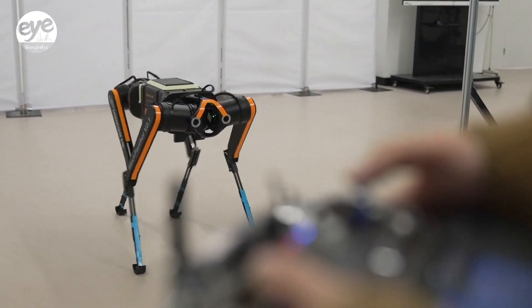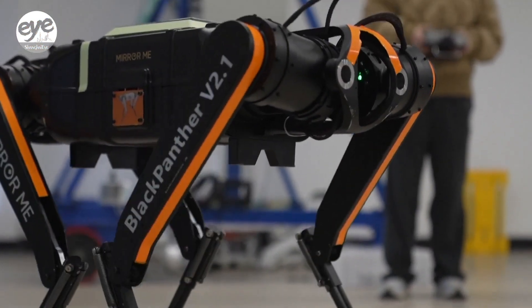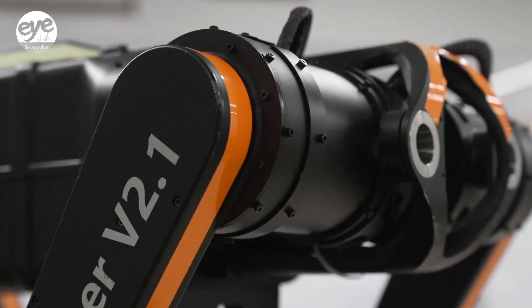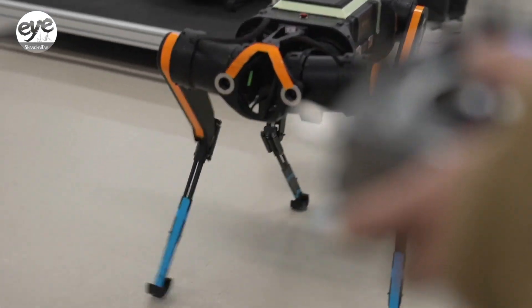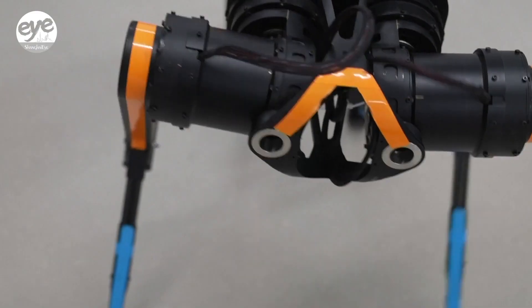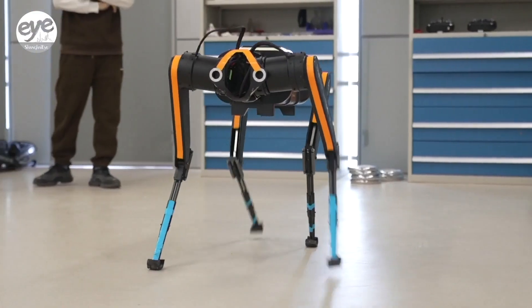A Chinese team of researchers have just unveiled a robotic dog that can run 100 meters in under 10 seconds, or about 36 kilometers per hour. The Black Panther 2.0 weighs 38 kilos and is 63 centimeters high. It was developed by Hangzhou-based tech startup MirrorMe.